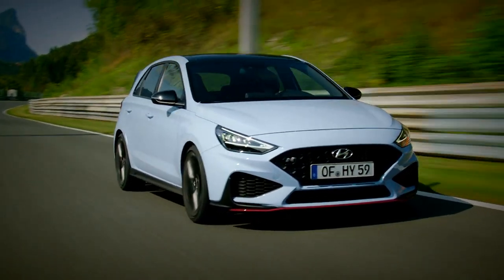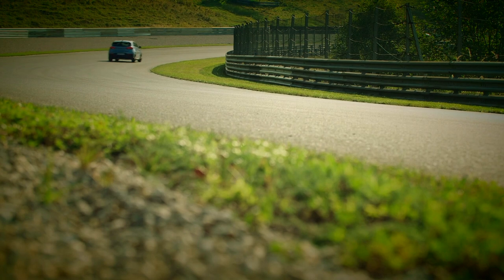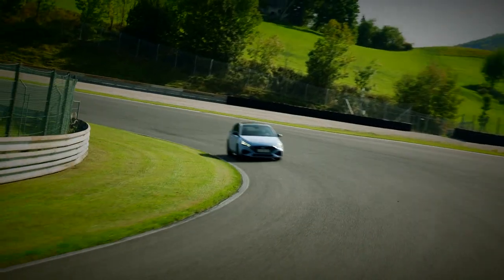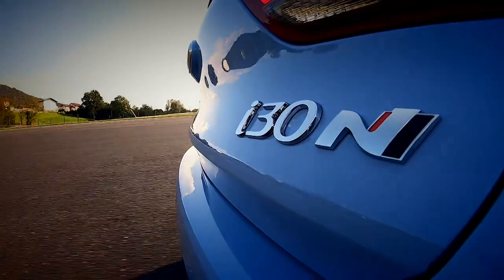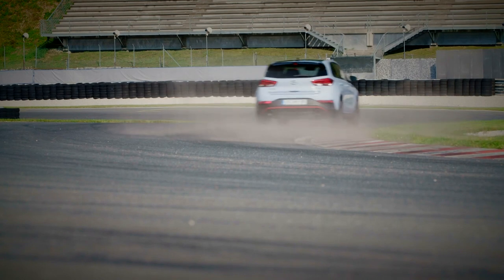While the Hyundai remains slightly less powerful than the Honda and the Renault, it still remains a great buy. It looks sporty without being in your face and it's great to drive without being compromised. It may not be the most exciting on the track, but as an everyday car, it's the one that we'd go for.